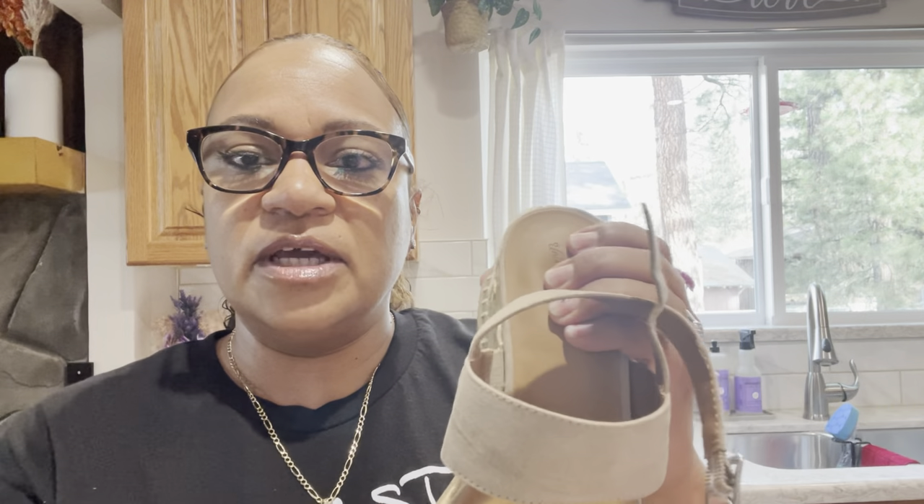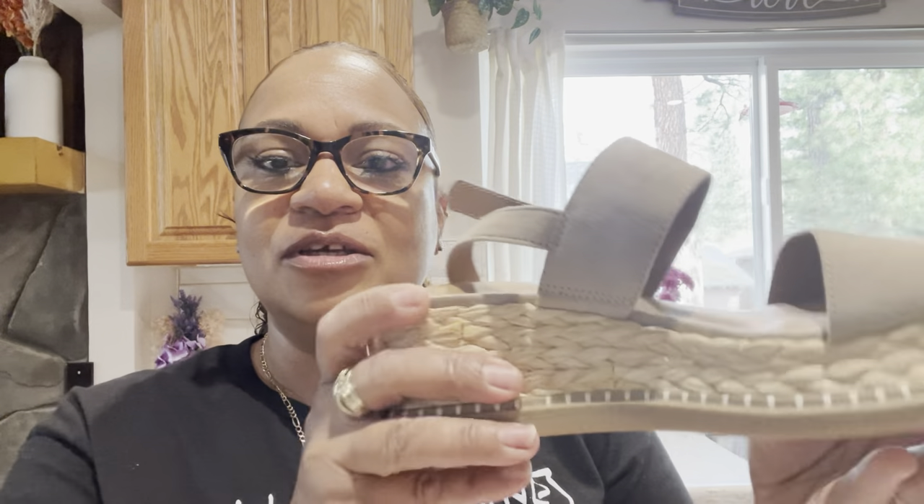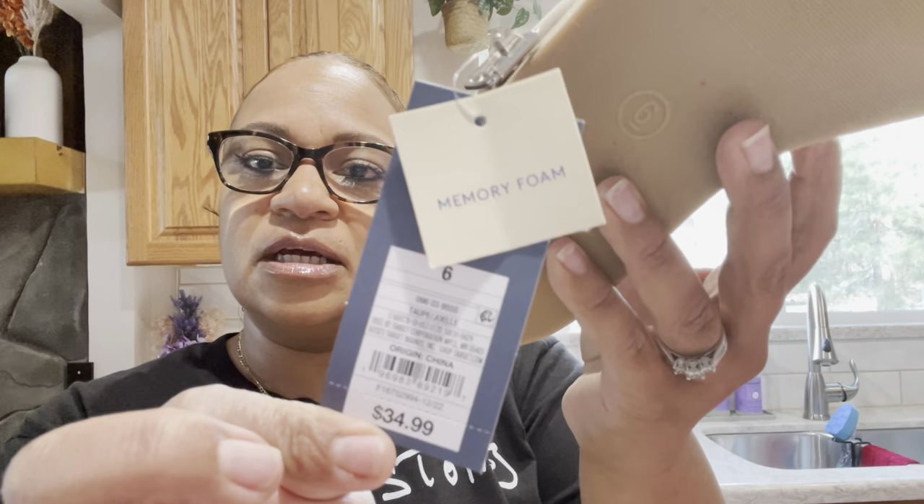I got another pair of sandals — these are cute little summer sandals. I figured I can wear these with my white linen suit. Hopefully my feet can handle them — they do have a bit of cushion. They have a really cute detail that just screams summertime, and they're platform sandals in a taupe color so they'll go with anything. They're suede on top, memory foam, and they were thirty-four ninety-nine. I got a size six, also Universal Thread.